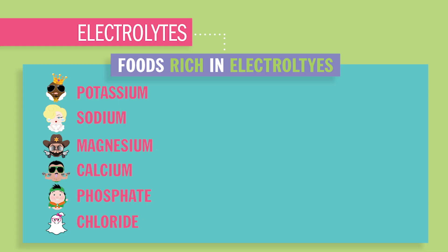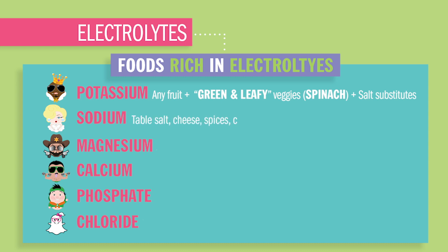Now foods rich in electrolytes — it's always going to be fruits and veggies. For potassium, you'll have bananas and green leafy veggies like spinach. Sodium's a little different story. You're going to have table salt, canned foods, processed meat, cheeses, fast food — pretty much anything you're eating currently in nursing school — as well as spices, salad dressings, and sauces.